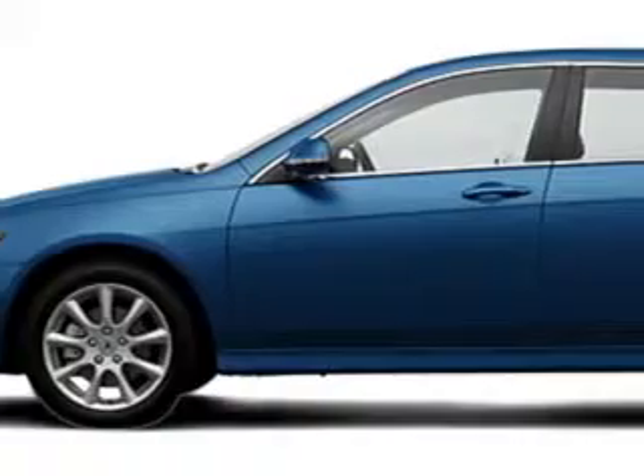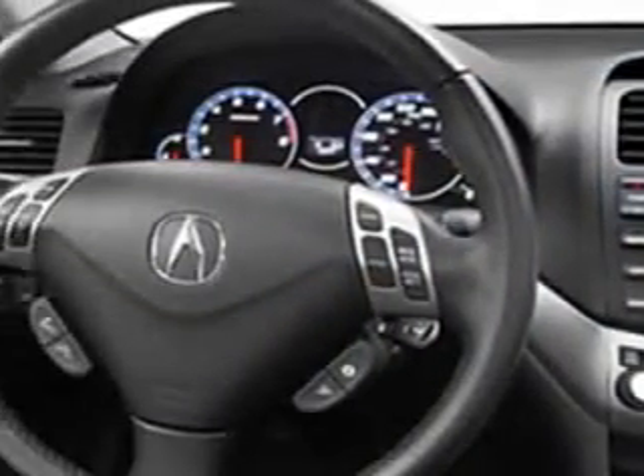Check out this Blue 06 Acura TSX, equipped with a 4-cylinder engine and an automatic transmission.